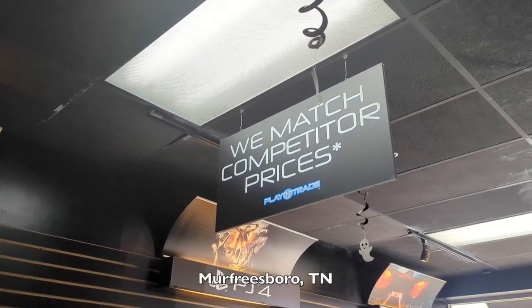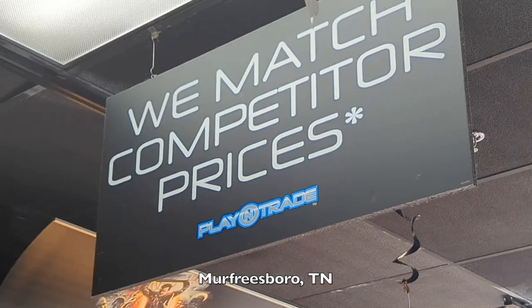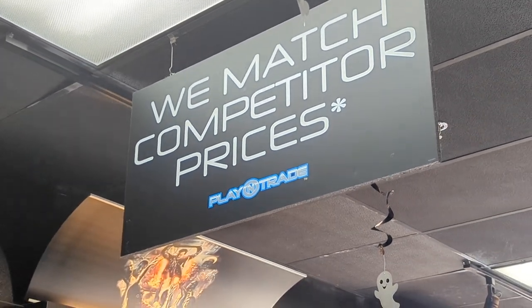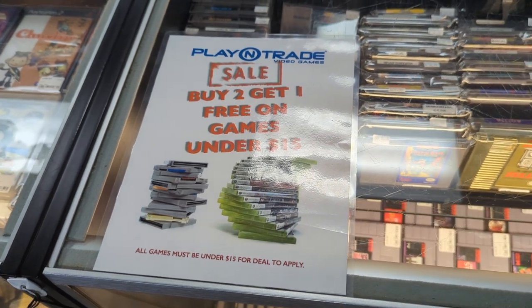Today our journey brings us to Murfreesboro, Tennessee, where we have a couple of game stores in town, including Play and Trade, where they match competitor prices. Not only that, but they had a sale going on: buy two, get one free on games under $15. I'm down.